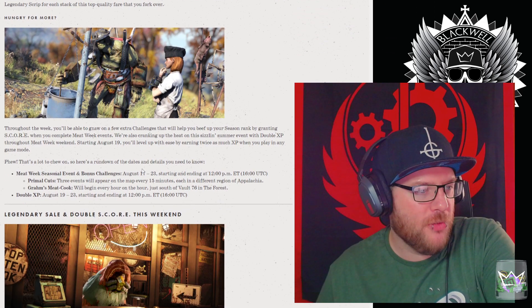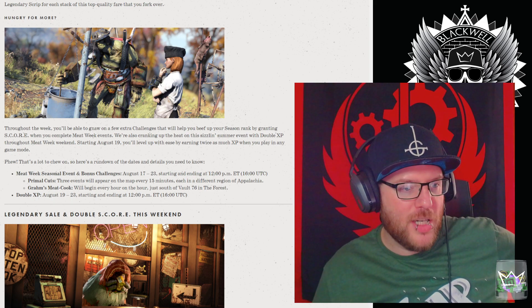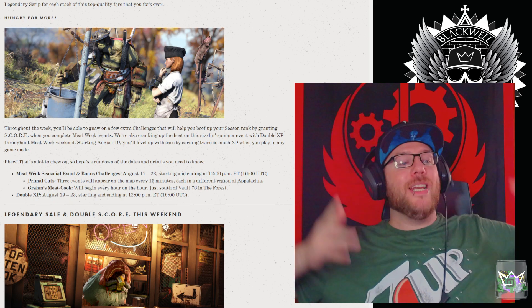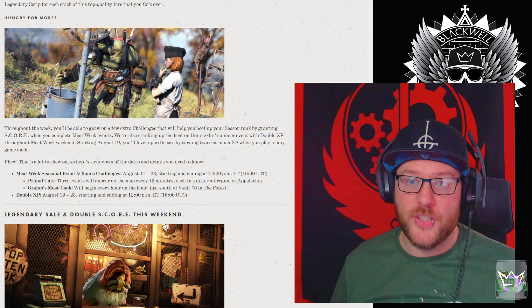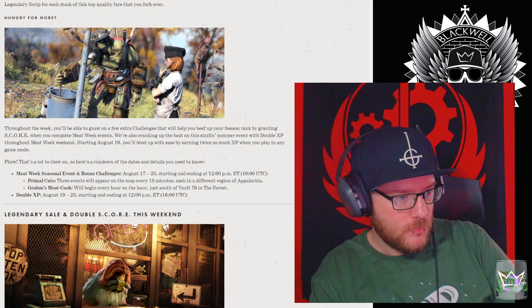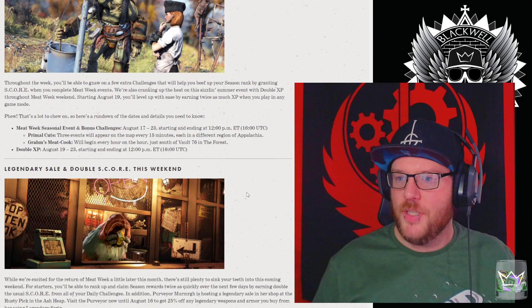Throughout the week you'll be able to gnaw on extra challenges that will help you beef up your season rank by granting score when you complete Meat Week events. We're also cranking up the heat with double XP throughout the Meat Week weekend. Starting August 19th, you'll level up with ease by earning twice as much XP in any game mode. Don't forget, that's when QuakeCon's on — that's the tie-in with the Bethesda event. Meat Week seasonal runs from the 17th to the 23rd, and double XP starts on the 19th to the 23rd as well.